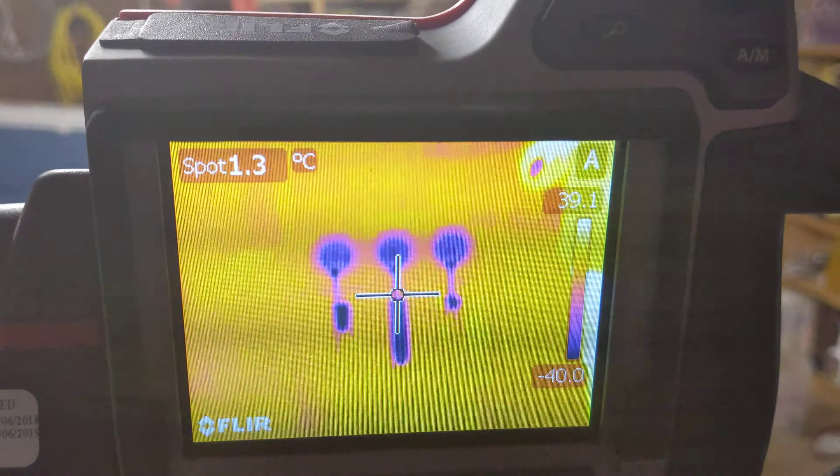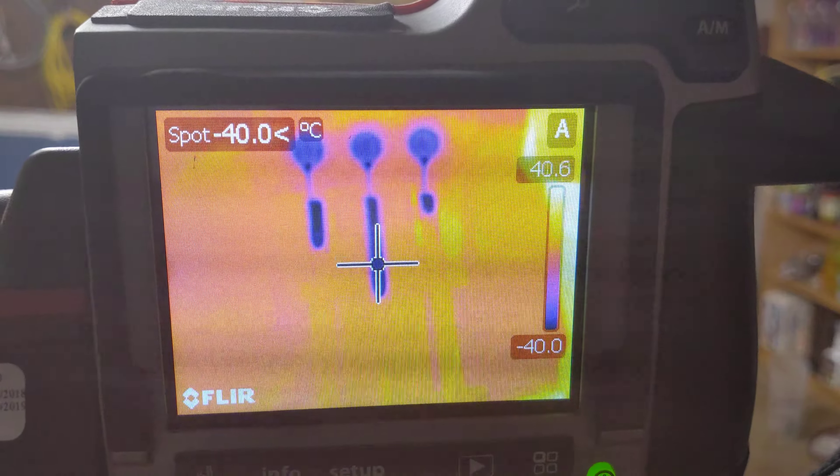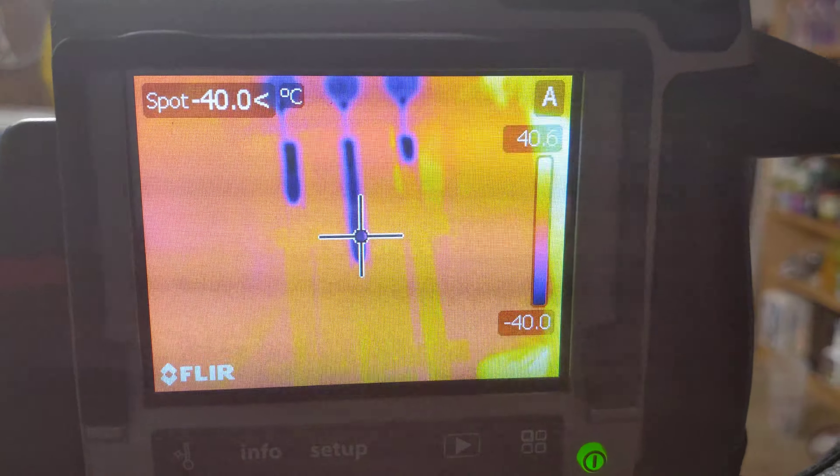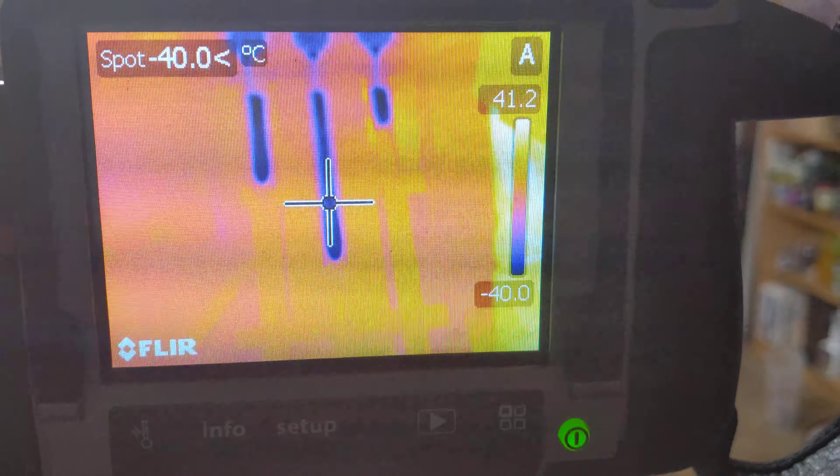New and conventional don't have that substantial of a difference, although new is making up ground against conventional by a lot. Old is just shooting down the track though — for a frozen oil, that's impressive.